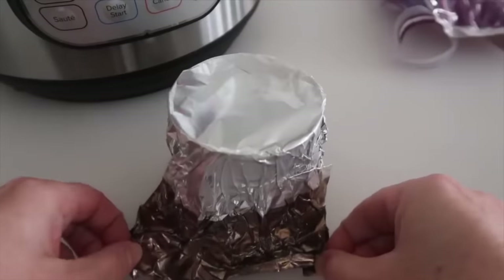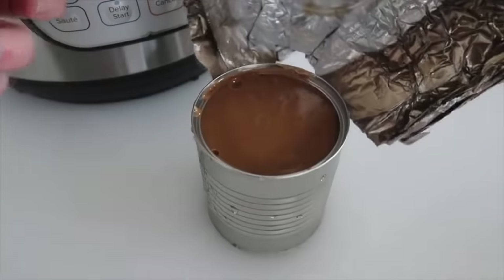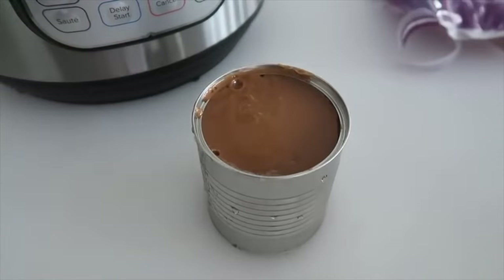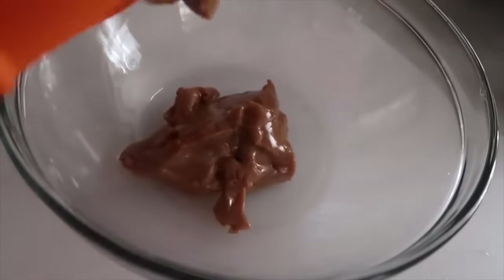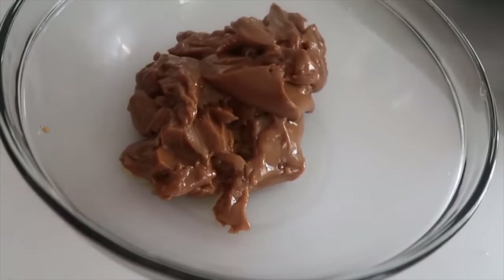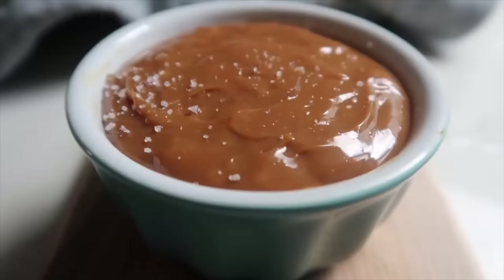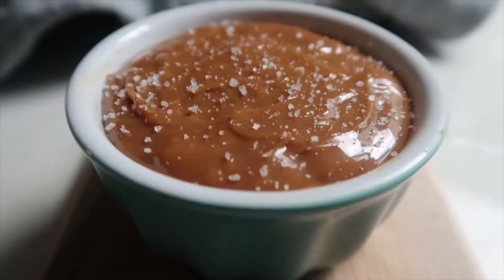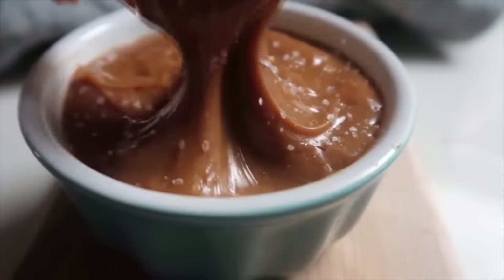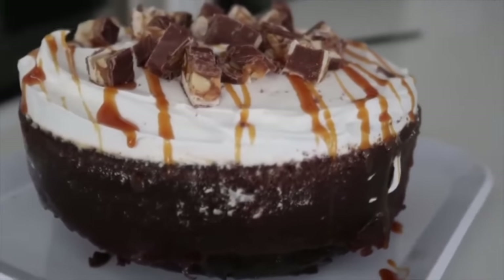Now for the best part — take the foil off the can. If I'd known it was this easy to make dulce de leche, I would have made it years ago. The caramel is a little thick, so dump it into a bowl, add about half a teaspoon of vanilla, and start mixing until it gets smooth and starts to set up. Serve with apples and a little bit of sea salt on top. It would also be delicious on a caramel poke cake.